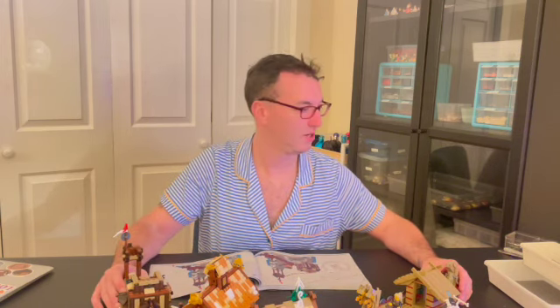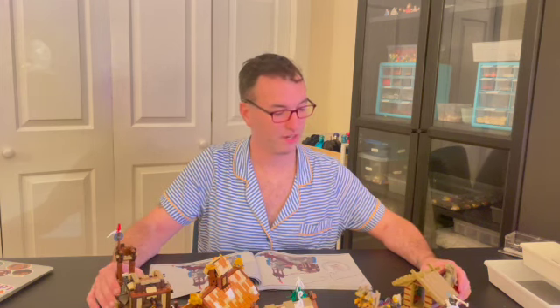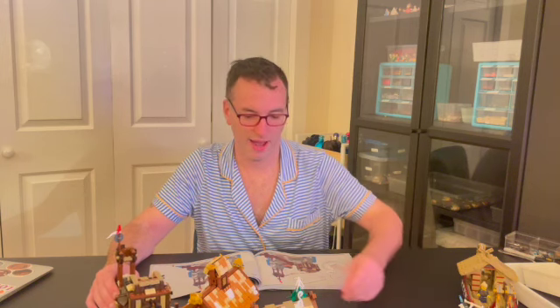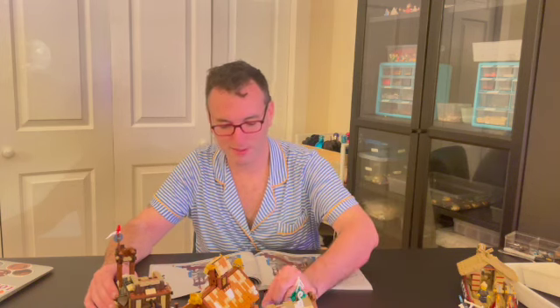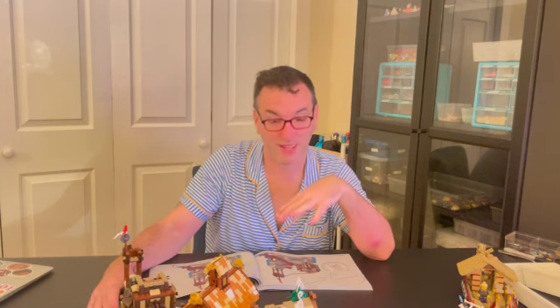I have two bags left. I'm in bag 14, and I think there's 15, so two bags left. It's been a really fun build. I've done it in stages. I'm doing a lot of different builds right now at the same time, instead of just seeing one through to completion, like perhaps a sane person should. So this is definitely taking me longer than I anticipated, but I love it.